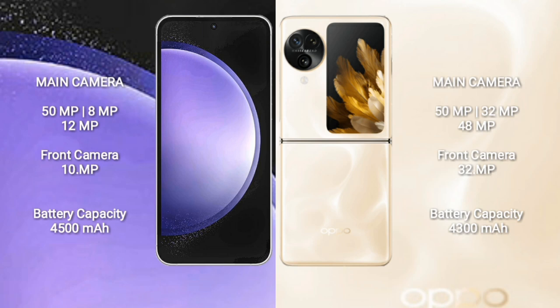Samsung Galaxy S23 FE has a 4500mAh battery with 25W fast charging support. Oppo Find N3 Flip has a 4300mAh battery with 44W fast charging support.